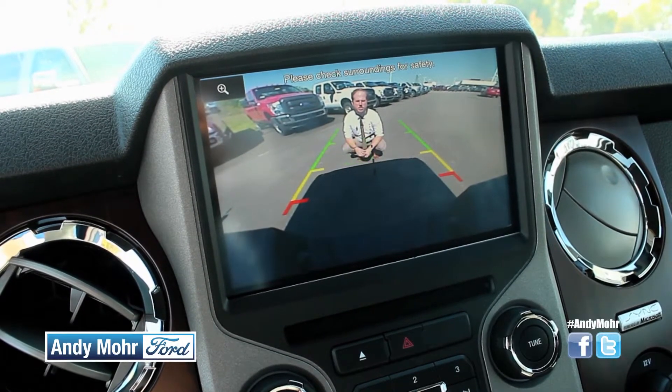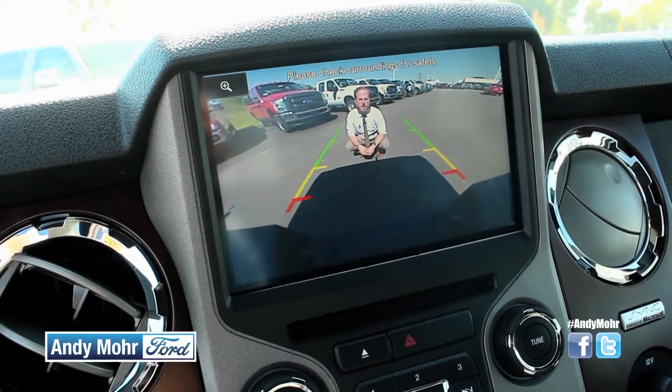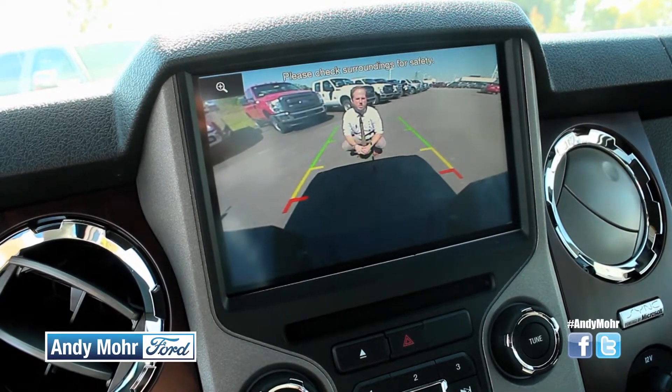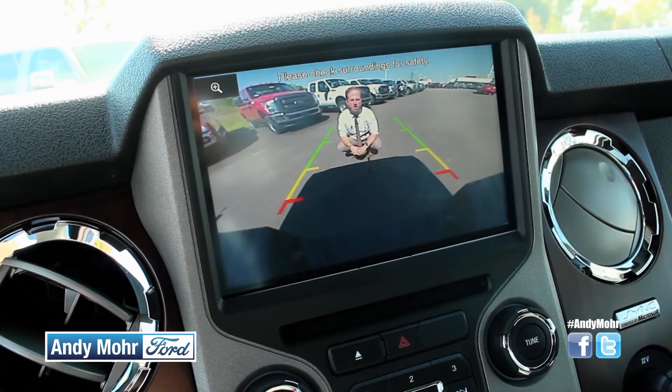One of the ways we've made everything easier for you is with an available backup camera. You can now park this big truck anywhere you like without anyone's help. You can also put a trailer on all by yourself.